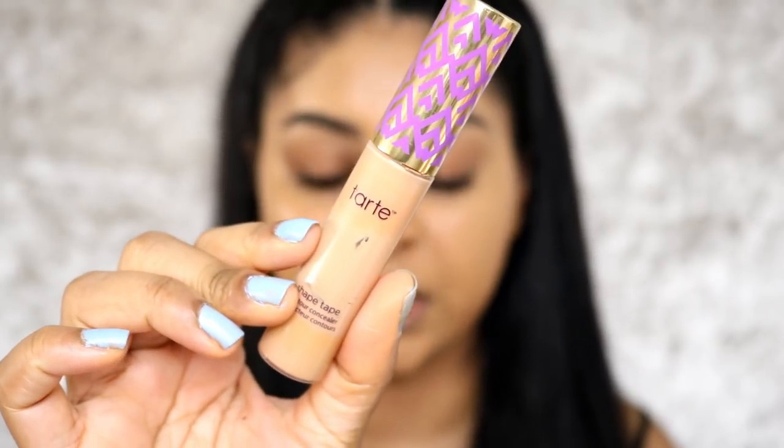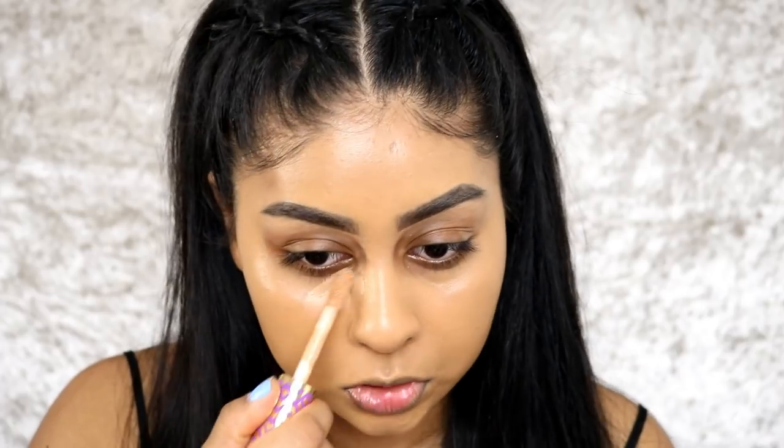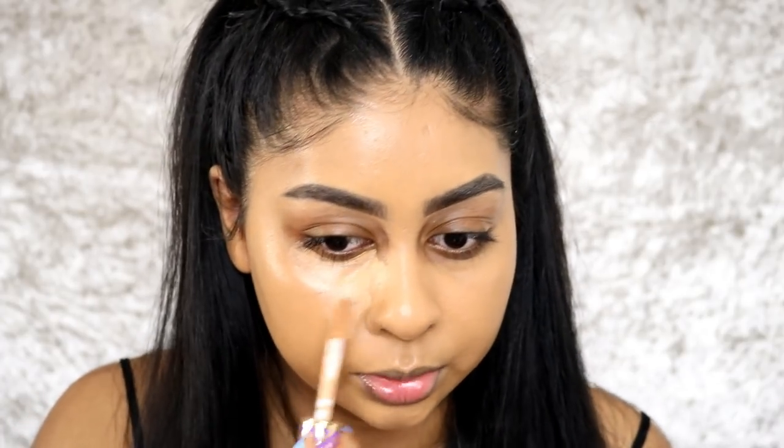Oh my god, this foundation — I haven't worn it in a while but it's so nice. Beautiful, beautiful! Okay, I'm going to go in with my Tarte Shape Tape Concealer in Tan Sand, which I'm actually running out of. I do have another tube and a backup tube, which is crazy.